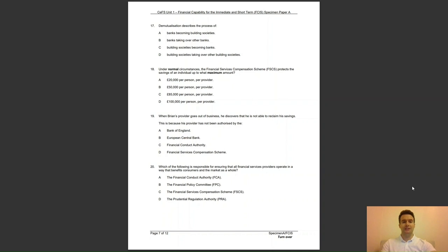Question 18: under normal circumstances, the Financial Services Compensation Scheme, FSCS for short, protects the savings of an individual up to what maximum amount? Is it A, £20,000 per person per provider; B, £50,000; C, £85,000; or D, £100,000 per person per provider? The answer to question 18 is C — the maximum in the UK is £85,000.